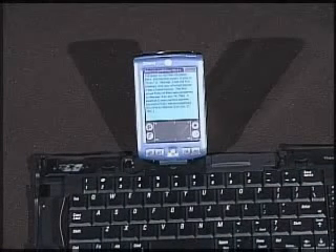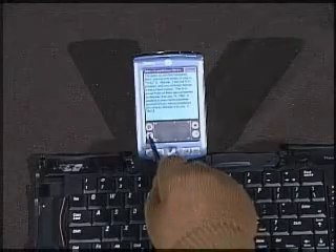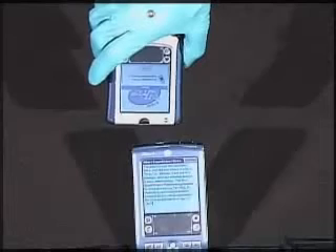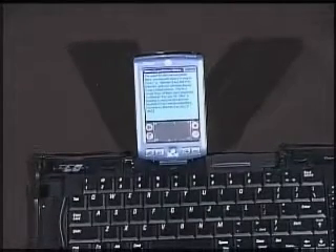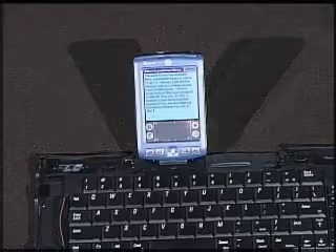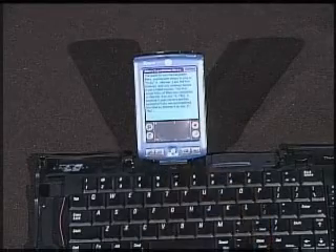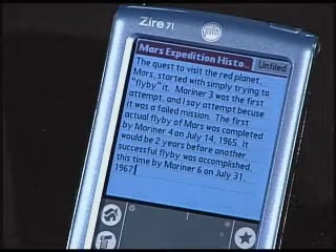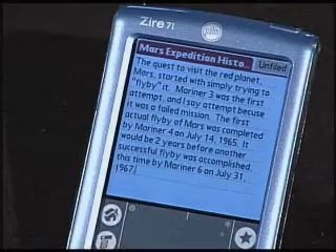Now that Ellie has typed the first paragraph, she's going to beam it to me to peer edit. Let's do it now, Ellie. Ready? It asks me if I'd like to accept the document, and I'll say yes. Ellie's paragraph has some spelling errors and some factual mistakes. Lucky for her, she's got me. I'm going to beam the corrected paragraph back — let's take a look at it.